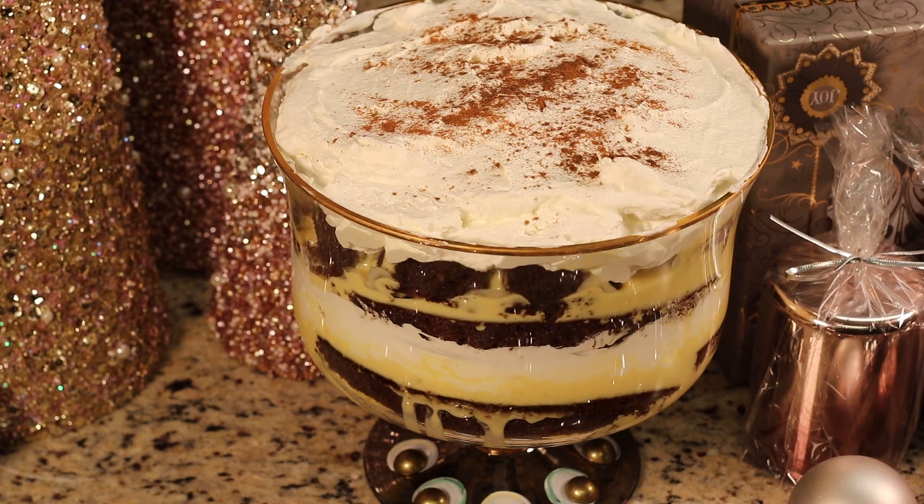Alright you guys, this is it — this is our final eggnog gingerbread trifle! Thanks to my brother, and I am so excited to dive into this. Doesn't it look amazing? I love the trifle container. Thank you guys so much for watching — I hope you enjoyed this recipe and this family holiday tradition of ours. I'll see you in my next video, bye!